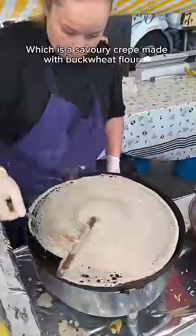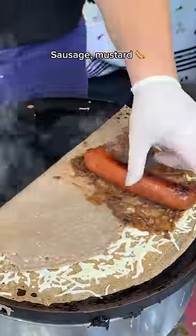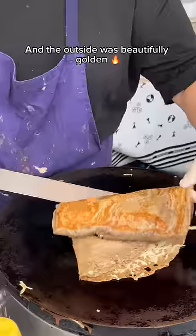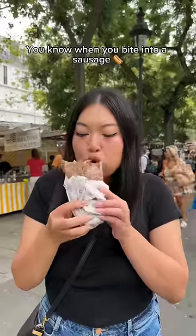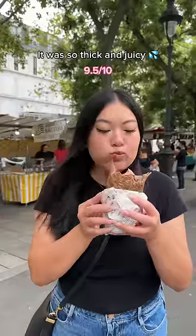I grabbed an $11 galette, which is a savory crepe made with buckwheat flour. It was filled with cheese, caramelized onion, sausage, and mustard, and the outside was beautifully golden. You know when you bite into a sausage and it just has that mouth-watering crunch? Well, this was it — it was so thick and juicy.